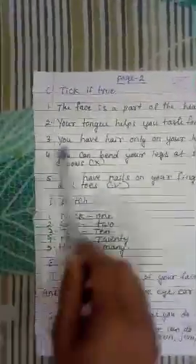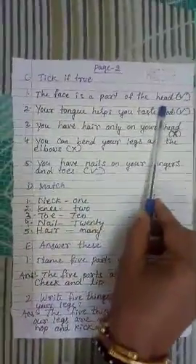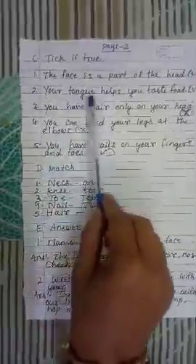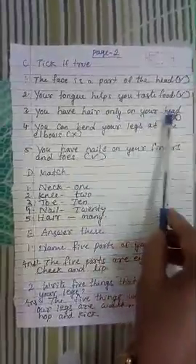Now we will discuss tick if true. 1. The face is a part of the head — and the answer is correct. 2. Your tongue helps you taste food — correct. 3. You have hair only on your head — this one is wrong.